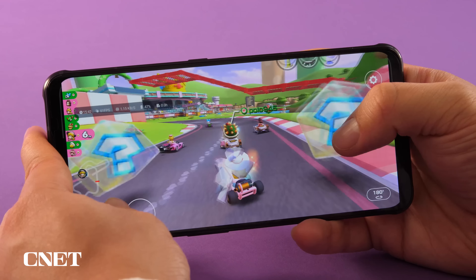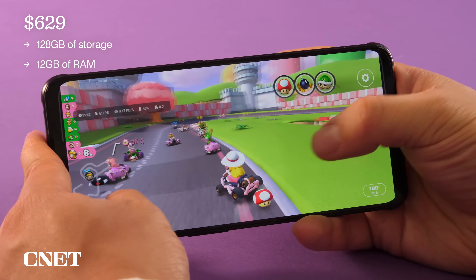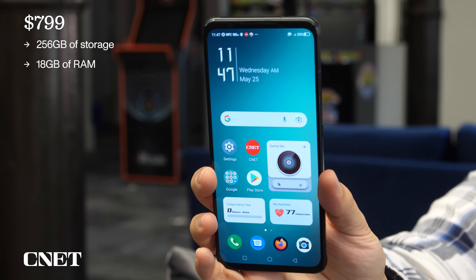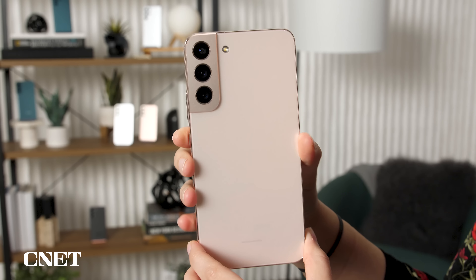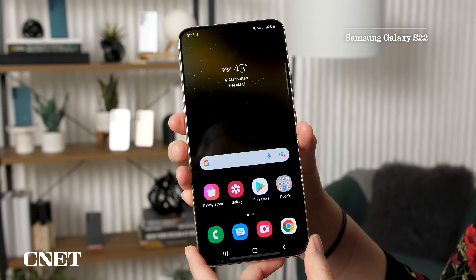The $629 model starts with 128 gigs of storage paired with up to 12 gigs of RAM. The review unit I've been testing is $799 and comes with 256 gigs of space and 18 gigs of RAM. And this is our first hint of overkill on the Red Magic — to give you some perspective, the $800 Galaxy S22 has 8 gigs of RAM.